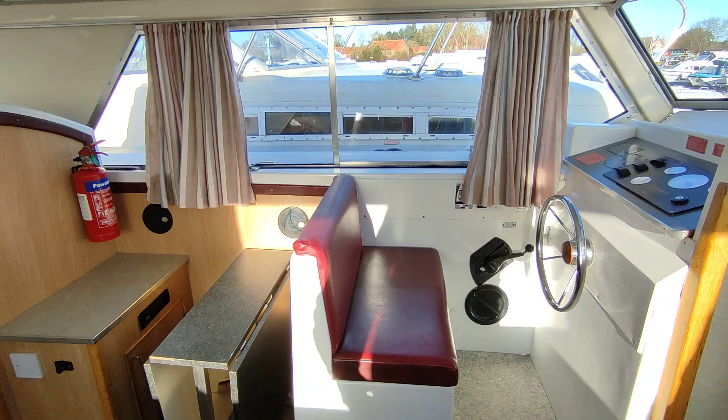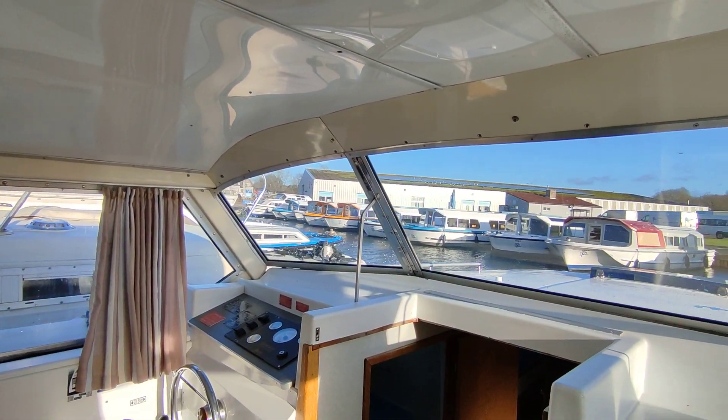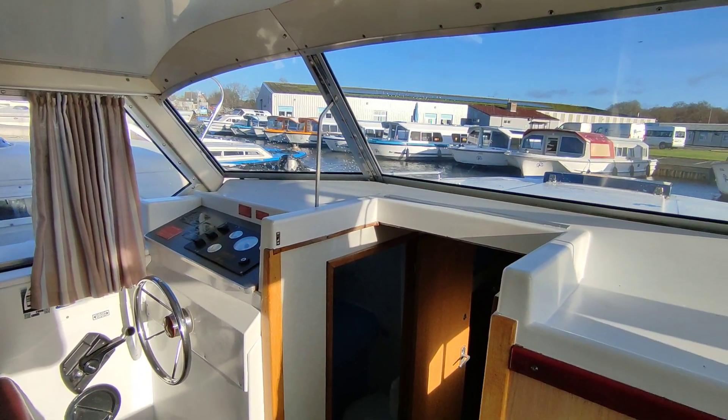If you'd like further information on this Aquafiber 38 centre cockpit, please don't hesitate to contact me: stevebiggs@boatshednorfolk.com. Thanks for watching.